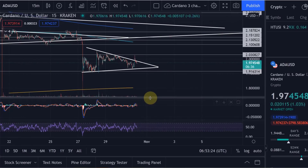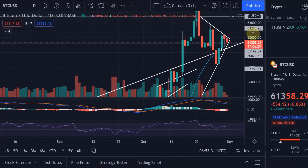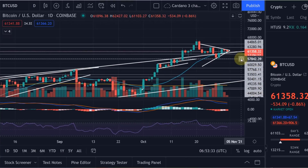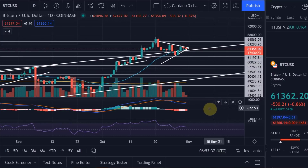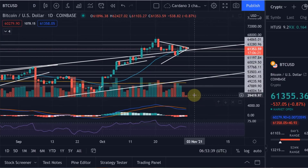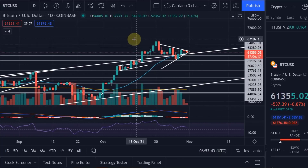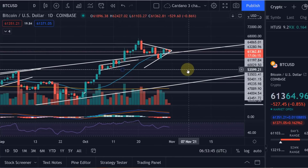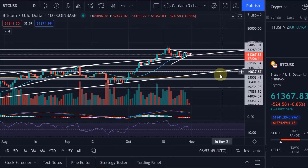Hello and welcome to another update video about Cardano. In this video I want to take a look at the Cardano chart and also the Bitcoin chart. We start with Bitcoin, then talk about Cardano, and also one more interesting project running on the Cardano blockchain — similar to PBX that we've talked about already. You can already buy the tokens for that particular project and I want to show you where, if you're interested.